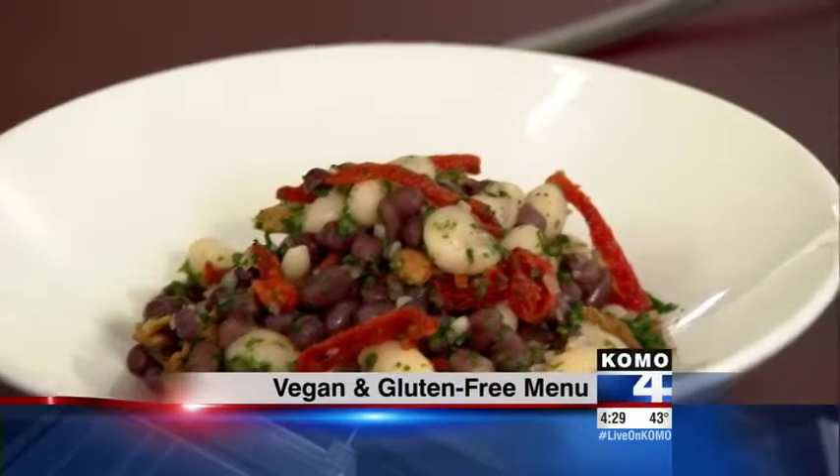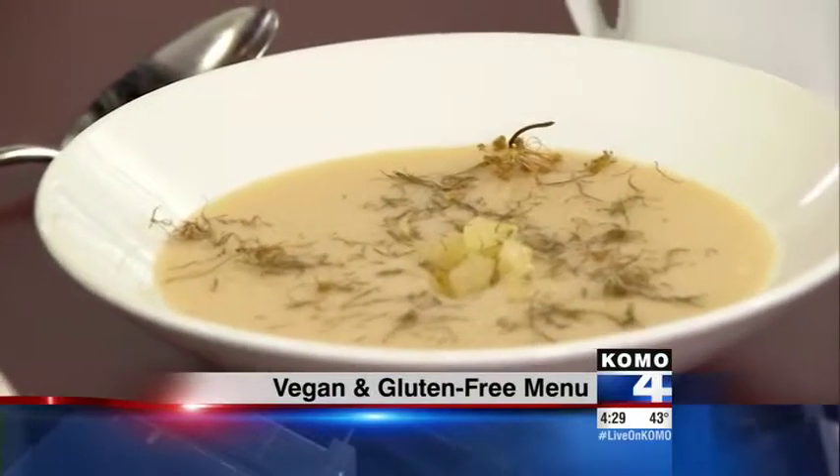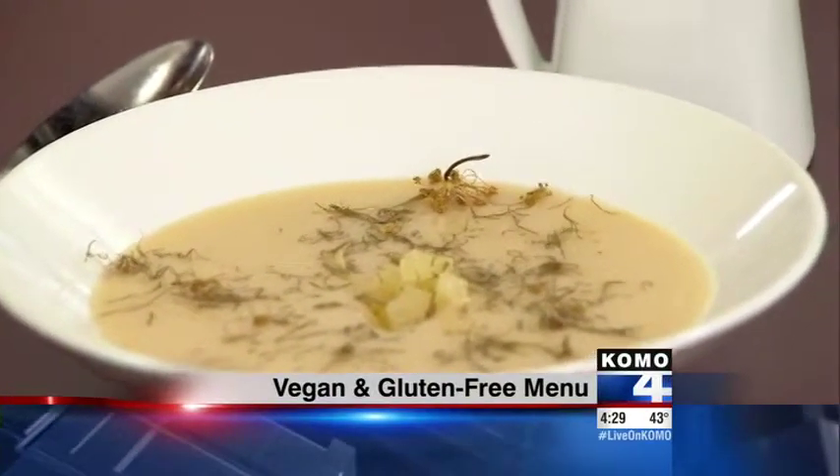As people try to change up their diet and eat healthier, some are choosing to go vegan or gluten-free. Tilt Restaurant is now switching up their menu to help you find some delicious meal options. Joining me today is Chef Maria Hines from Tilt.